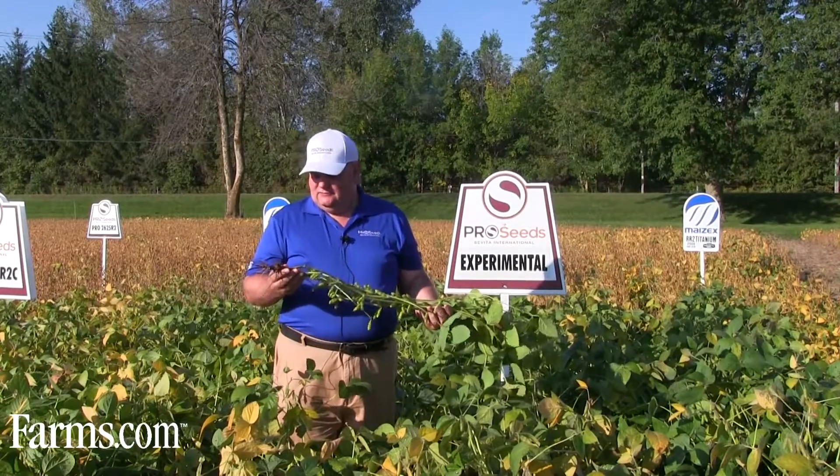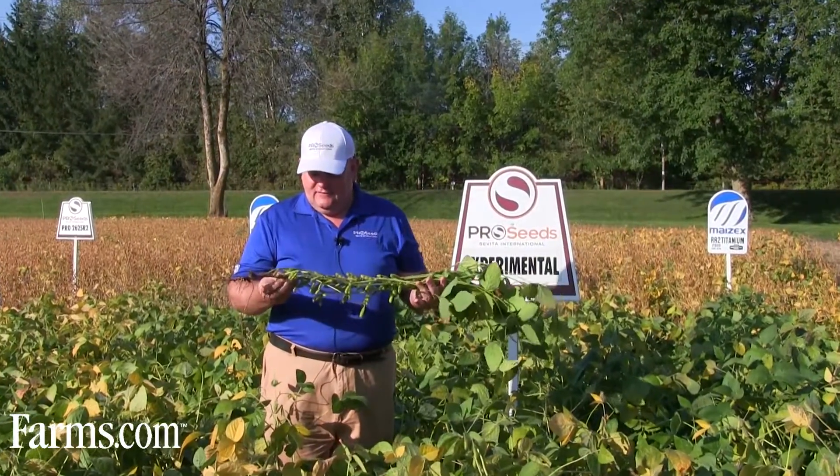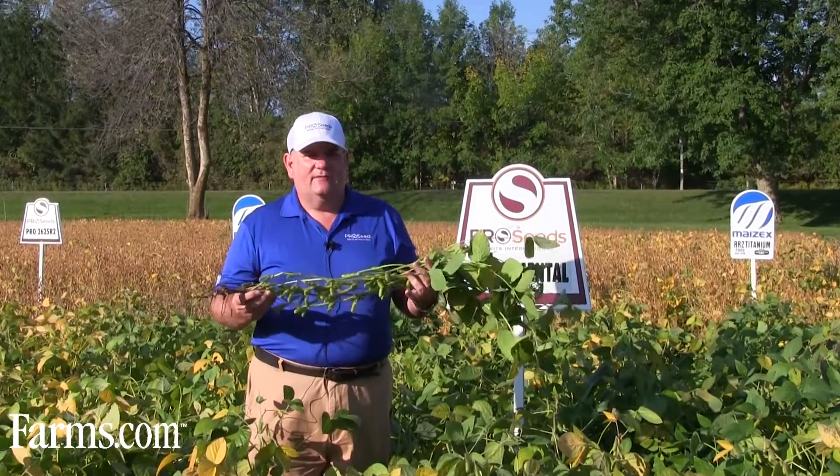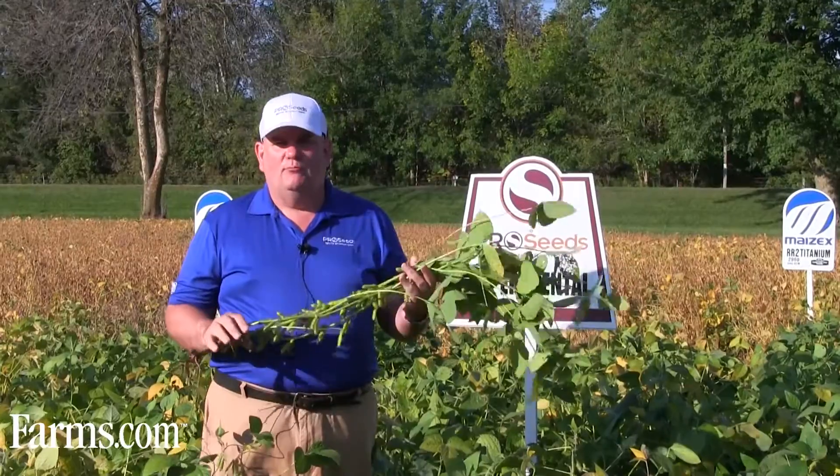It's got an exceptionally well-defined taproot. It's really a very wide fat stem. It stands very rigidly, very tall, very robust plant.